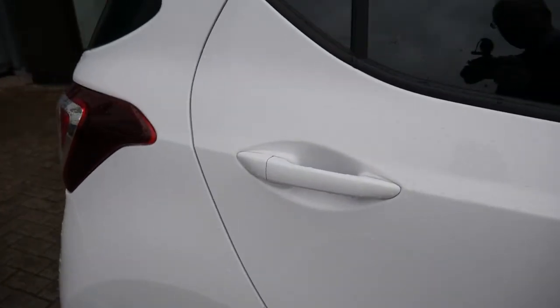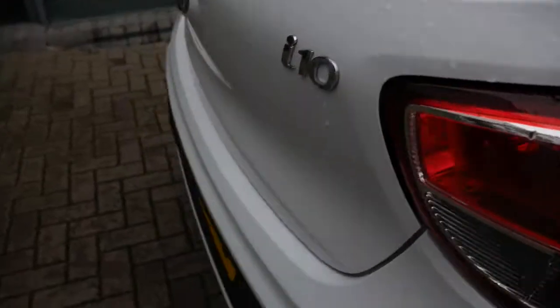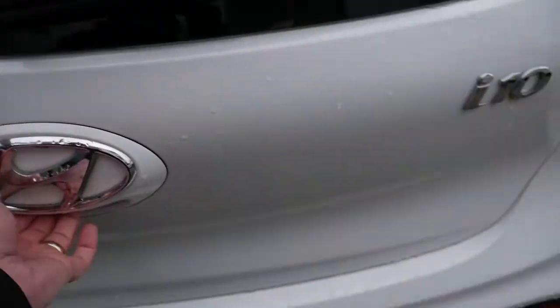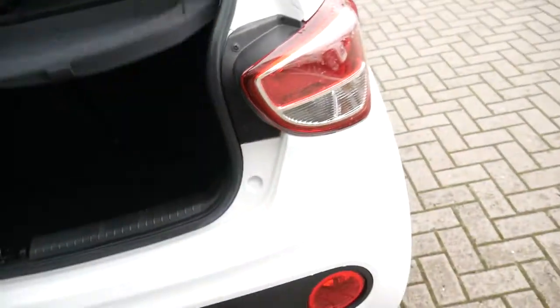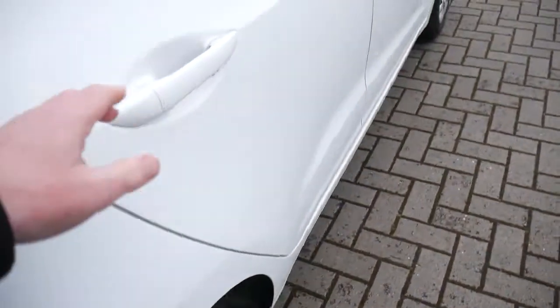The i10 is a great city car. Starting with a look inside the boot, which is best-in-class. You've also got 60-40 split rear seats for any larger items past your shop, keeping everything nicely out of sight under the boot floor. You've got your space saver spare wheel in there too.